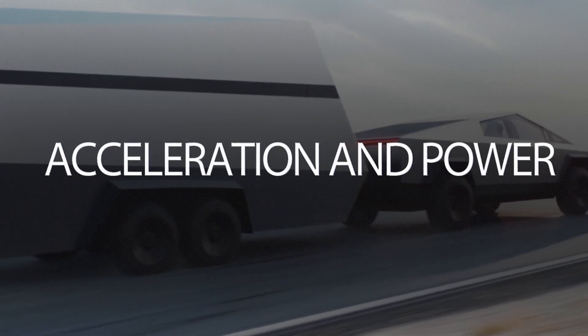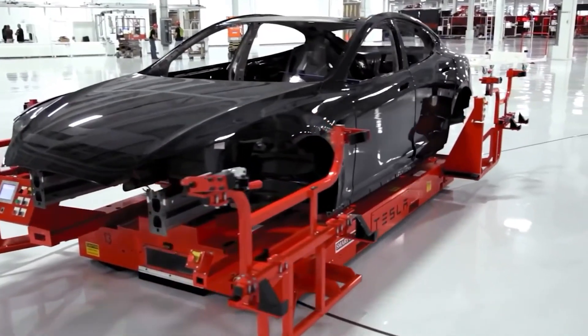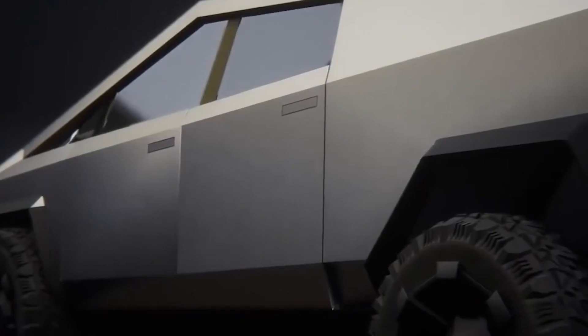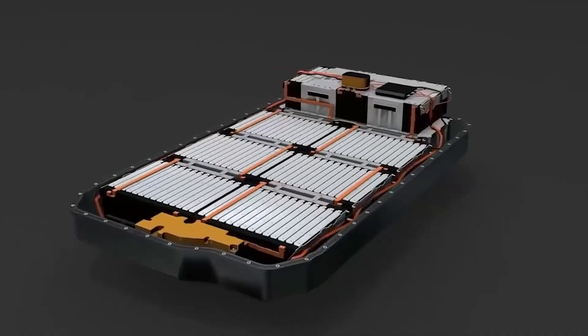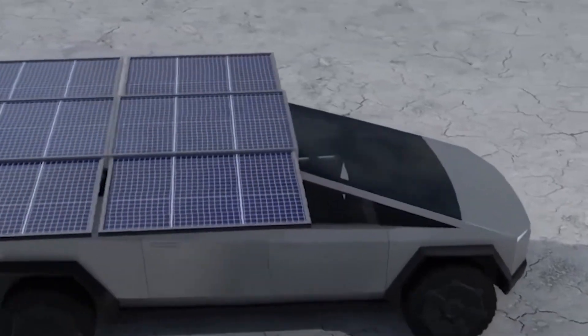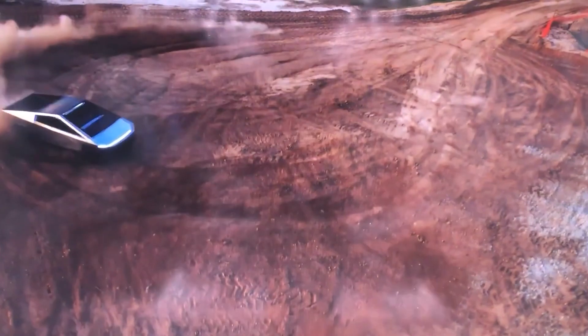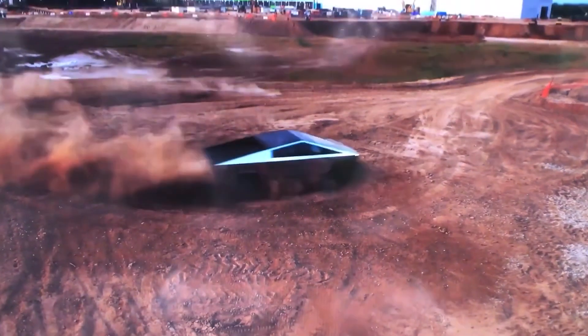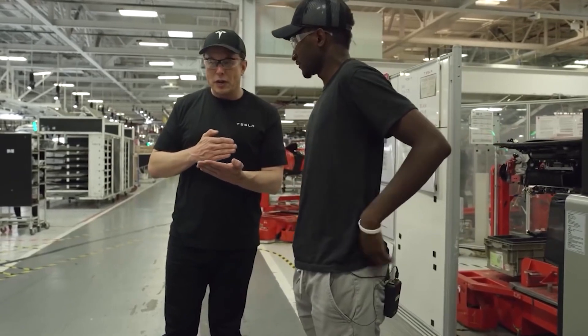Tesla has a high reputation for performance in electric vehicles and has set the standard high over the years — and we can expect no less from the Cybertruck. It features a powerful all-electric drivetrain with extraordinary traction control that accelerates the heavy truck from 0 to 60 in only 2.9 seconds. That's sports car-level speed given to a truck. The horsepower and torque have not yet been revealed, but we can be sure they won't disappoint.